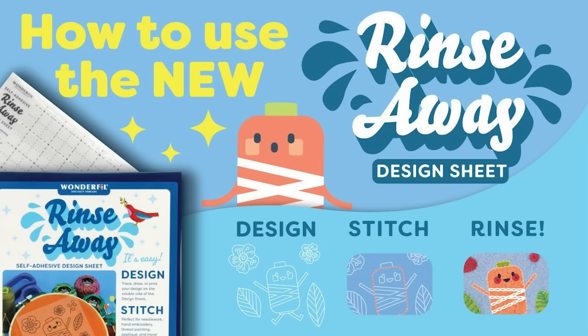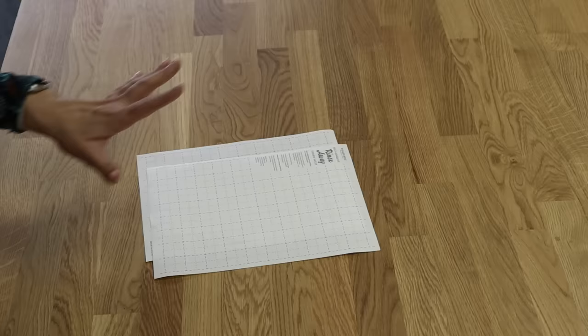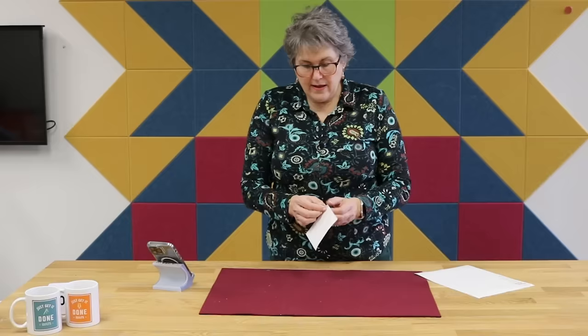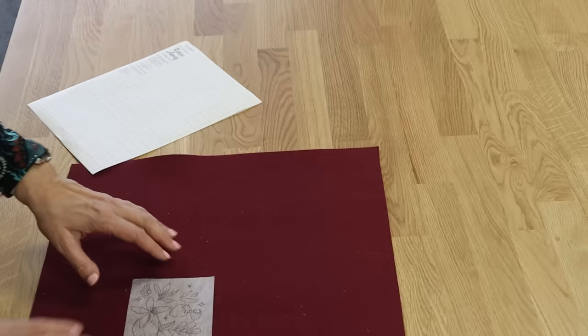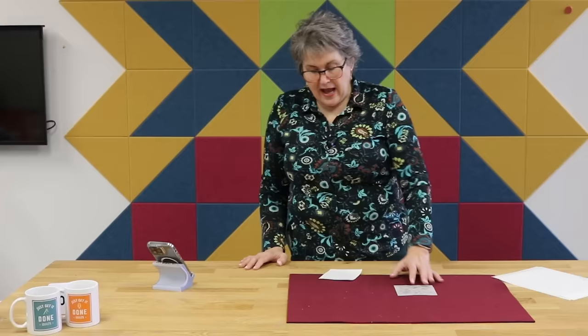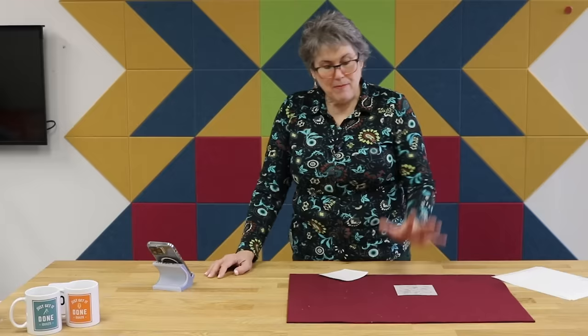One of the hits of the show were these self-adhesive rinse-away design sheets by Wonderfill. They sold out twice before I could make it to the booth, but I did manage to snag a sample to take a test drive with. The key words are rinse away, meaning they dissolve in water. You can draw your design on this side — it has a grid to make it easier — or you can print it from your printer. Then you just separate them from the back and place them on your work: needlework, embroidery, thread painting, appliqué, and quilting. I like that it's translucent so you can still see the fabric underneath, and the back is just a lightweight material that doesn't gum up your needle. When you're done, you can just rinse away the sheet. I am still a newbie to this machine embroidery quilting world, but I can already see multiple projects and UFOs where I can use these.